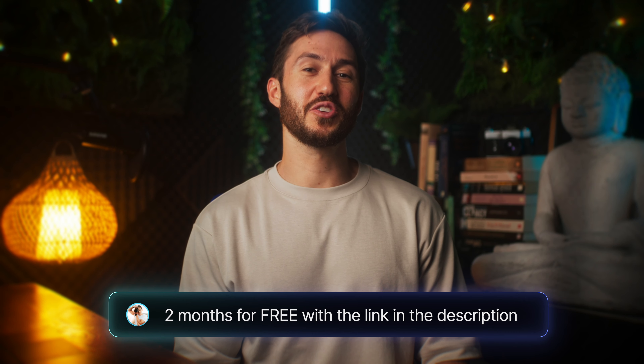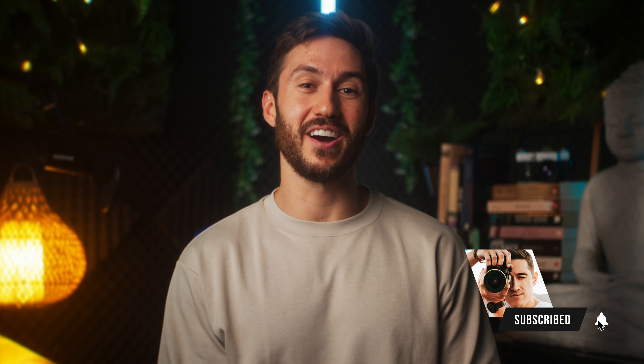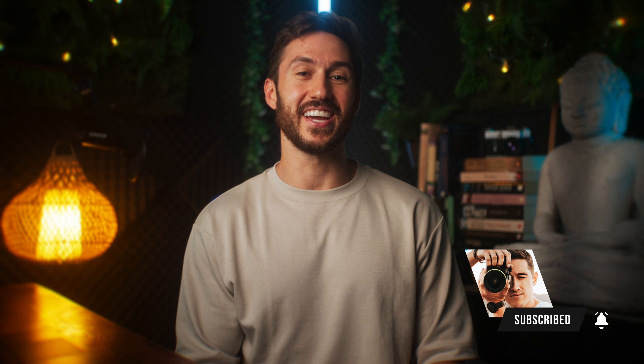For reference, that whole planet earth narration was about a minute twenty. So unless you're doing voiceovers for incredibly long projects, this should cover you. The link in the description will get you two months for free, so use that to save some cash. You're also supporting me by doing that, and I would greatly appreciate it. Let me know what you think of this AI tool in the comments, and have a great rest of your day.